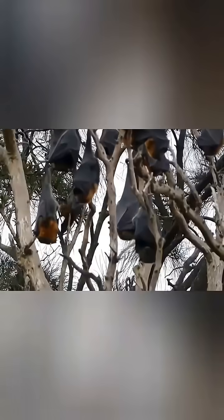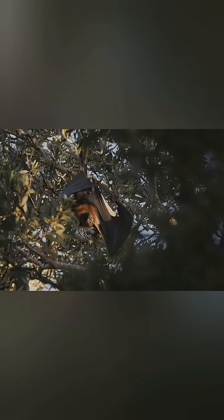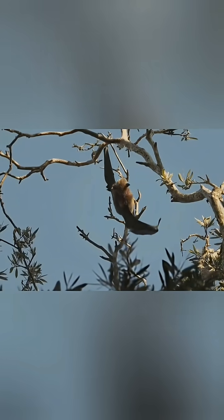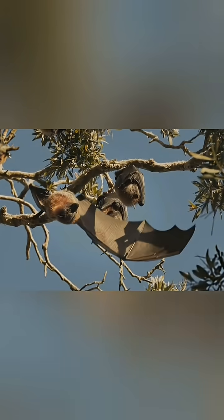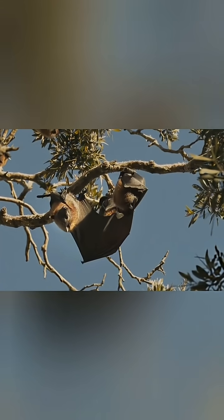Their coat serves multiple functions beyond mere temperature regulation. The dense fur provides insulation during cool winter nights, while remaining breathable enough to prevent overheating during summer foraging expeditions. Individual hairs contain specialized structures that help repel moisture, crucial for maintaining body temperature during Australia's unpredictable weather patterns.